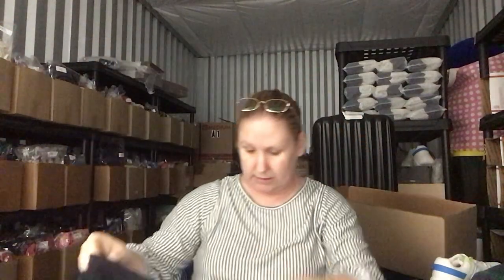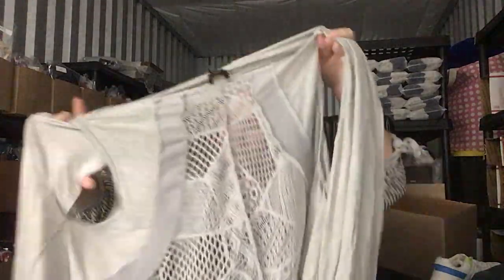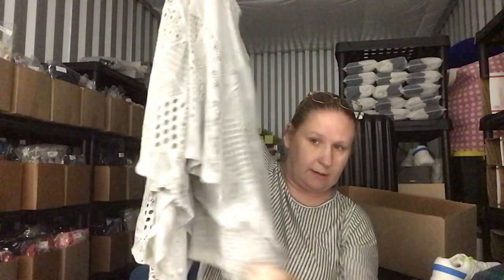These are a pair of Lululemon running shorts — size 4. This is a LaVanya, a new brand I have never heard of. It's a very nice laced, crochet waterfall cardigan. From what it comps, if I remember correctly, it was about a $20 range for those.